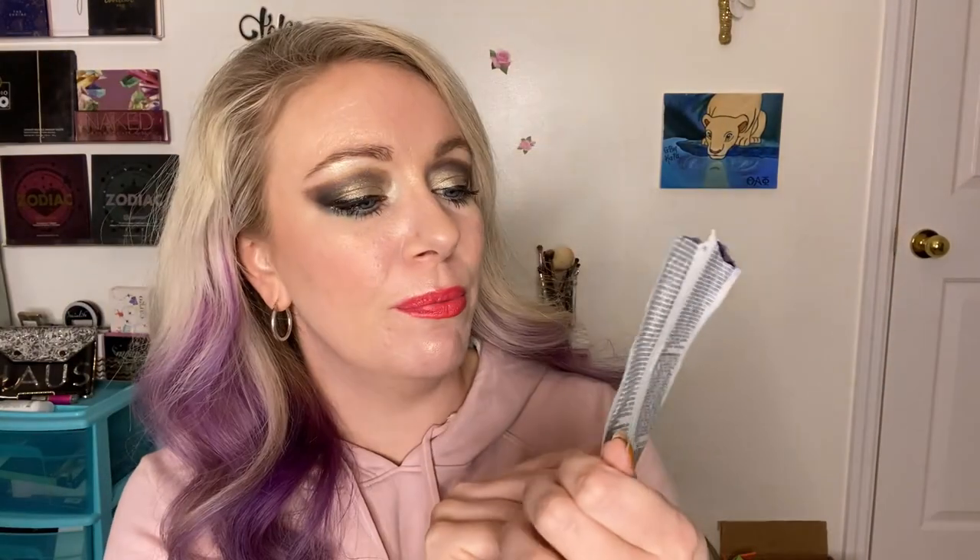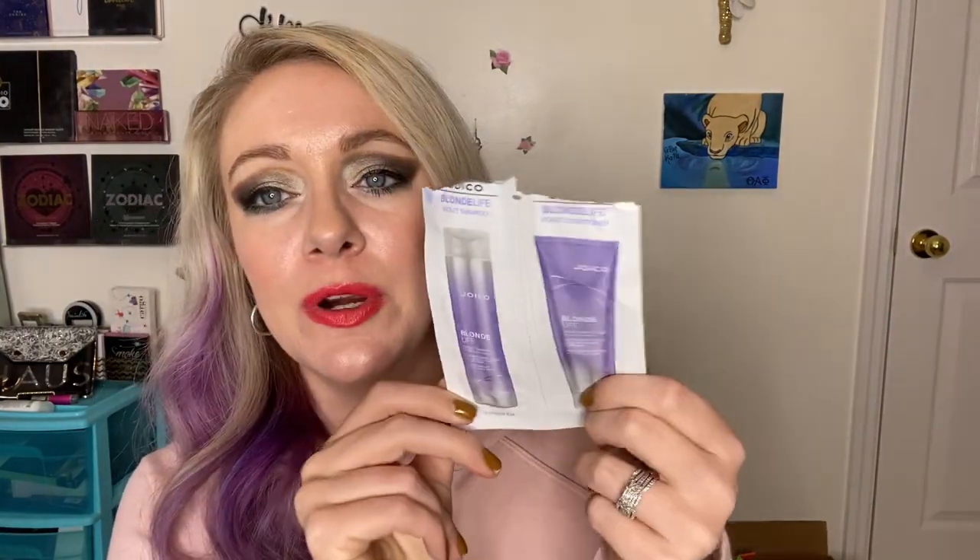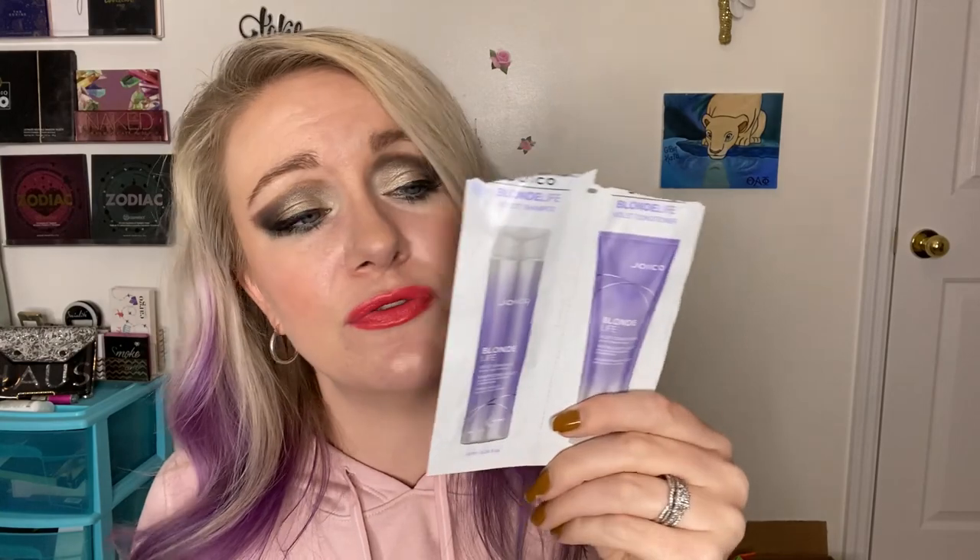Used up this Joico Blonde Life Violet Purple Shampoo. The last time I washed my hair a couple days ago I used it and it does a really good job of stripping out any brassy tones, keeps things cool. I've also had purple in my hair for a long time and it keeps things purple, so that's really cool. My hairdresser — she is awesome — gave me a whole bunch of these so I've just been going through them.